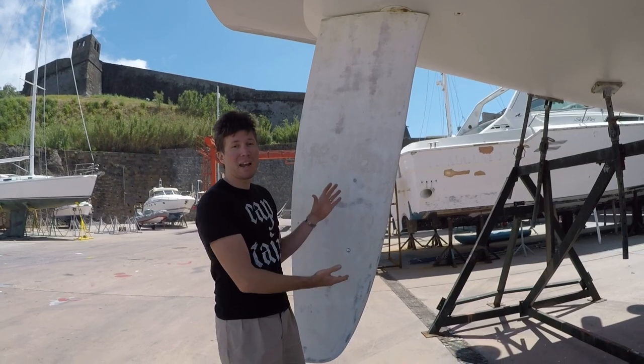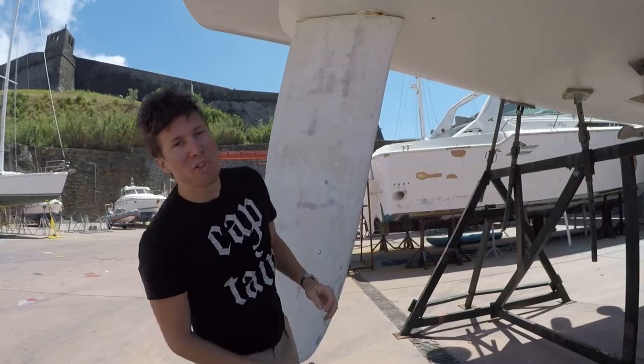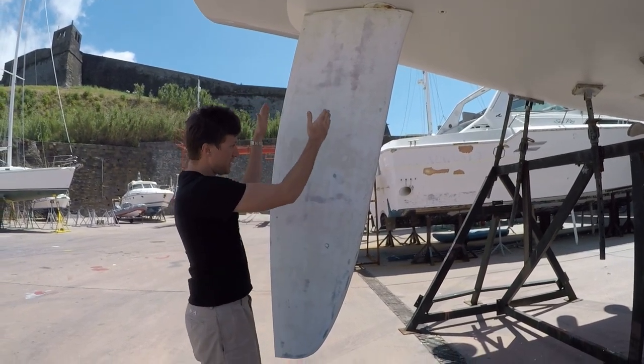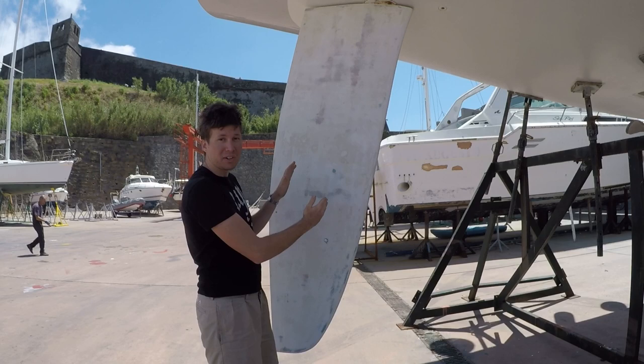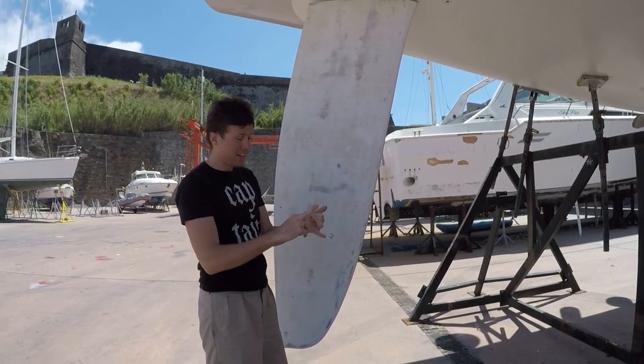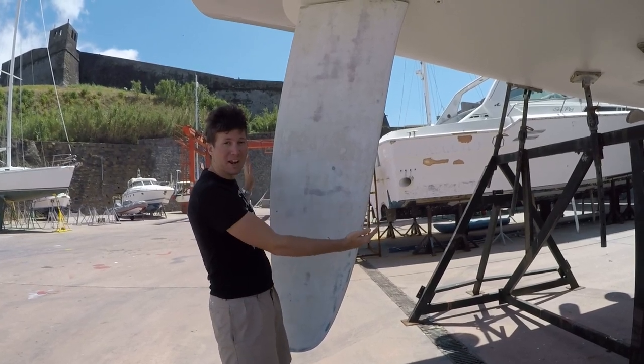This is an example of a high-performance rudder on a Beneteau First 44.7. It's a very tall and thin rudder, which means it's very high aspect ratio, so you get tons of lift and very little drag — because the longer the rudder is in that dimension, the more drag you get.